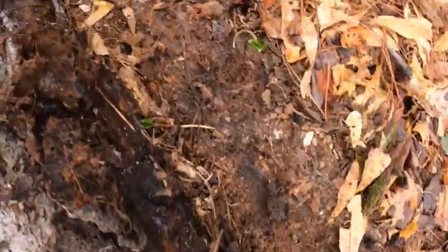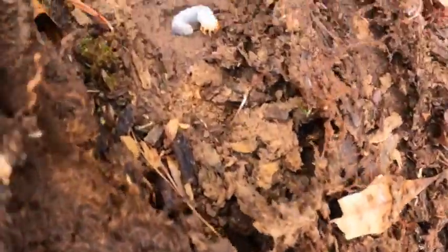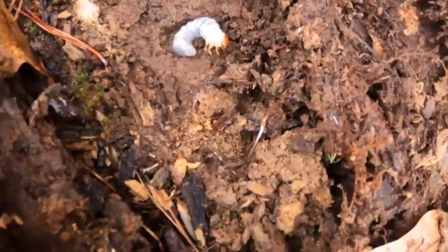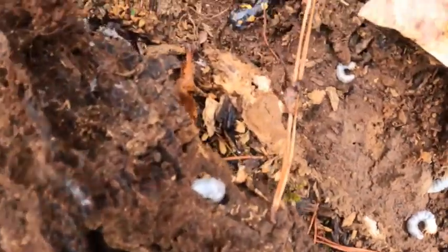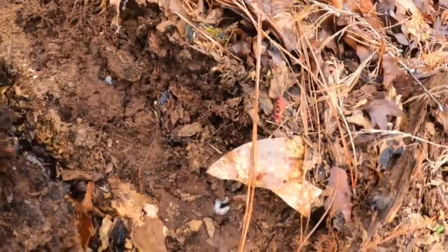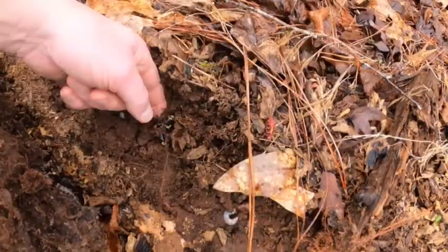Ladies and gentlemen, we finally hit the jackpot! It's not a snail, it's not even these really cool beetle grubs that are probably gonna be Hercules beetles — we've got a salamander! This is an awesome spotted salamander.